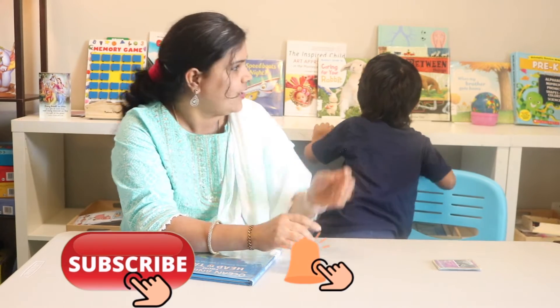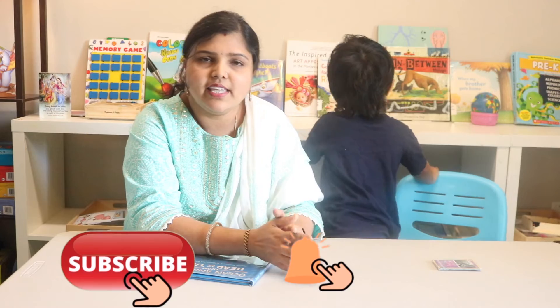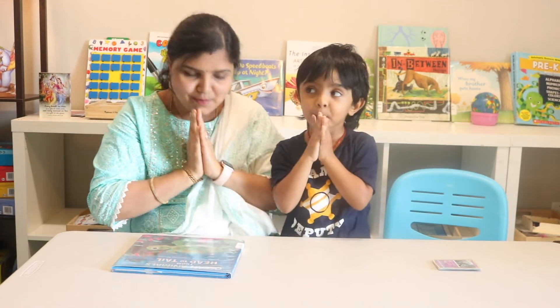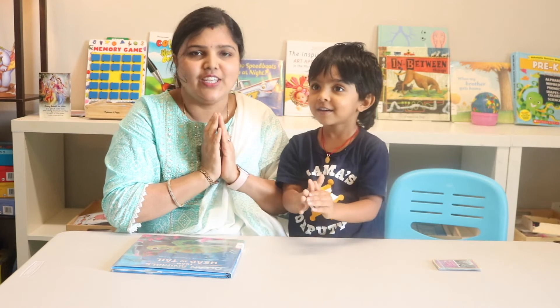I hope you found this video helpful. If so, please hit that like button and do consider subscribing and hitting the bell icon so you don't miss my next video. Thank you so much for watching, I'll see you soon! Bye bye, take care. Always stay joyful and stay humble. Thank you!